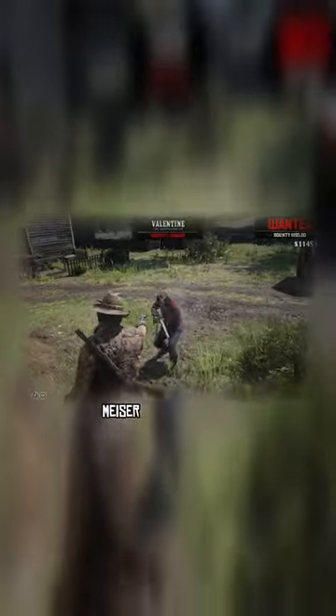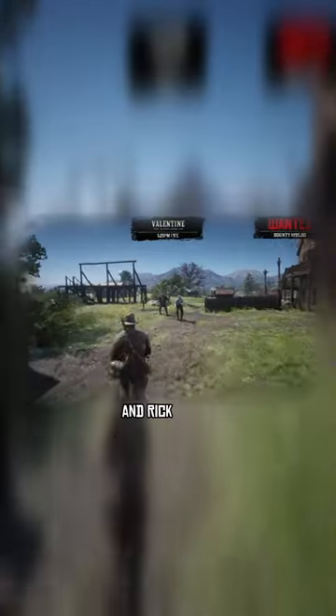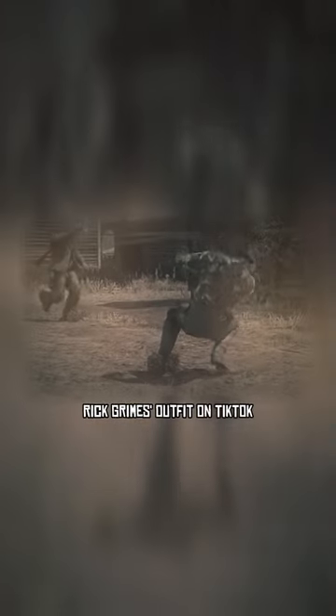The next outfits to be reviewed will be Puffy's miser-inspired outfit, Q and Broom's outfit, and Rick Grimes' outfit on TikTok. For now, let's get into this.